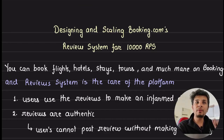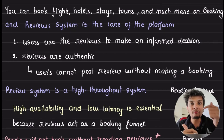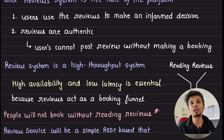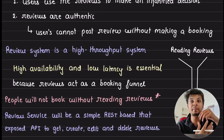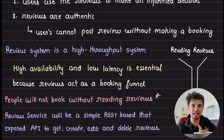On booking.com you can book flights, hotels, stays, tours, and much more. But the core reason why booking.com thrives is its review system. Reviews help people make informed decisions about whether a hotel, stay, or tour is good enough. Importantly, reviews are authentic — a person cannot post a review unless they have actually booked something on booking.com, so all the reviews you see are genuine.